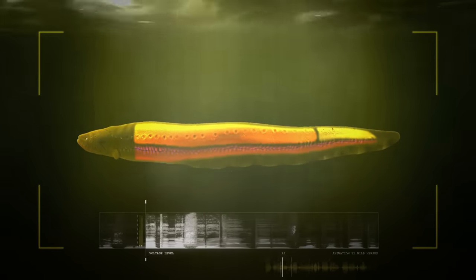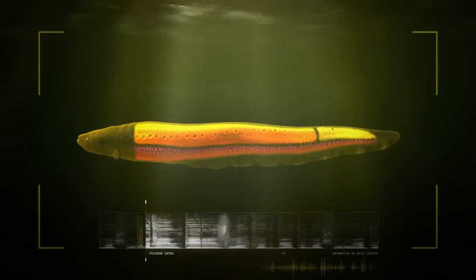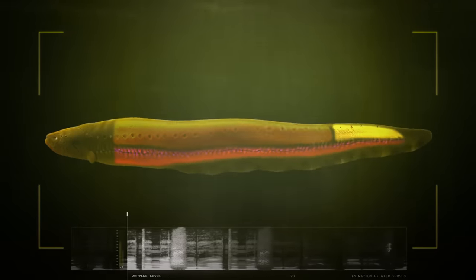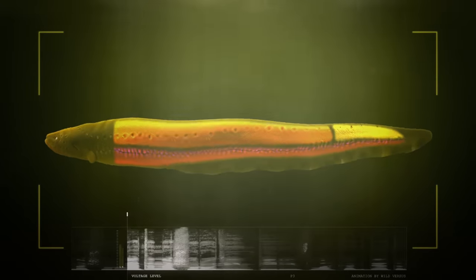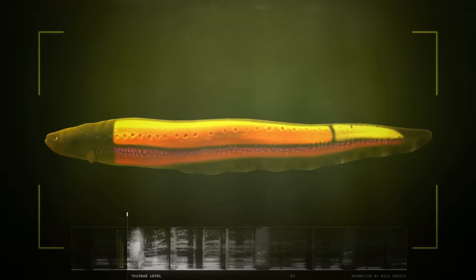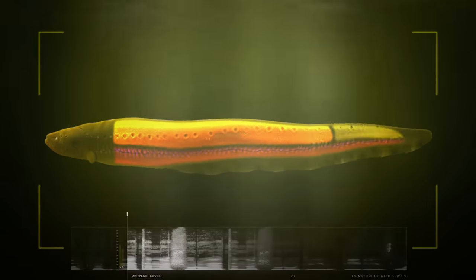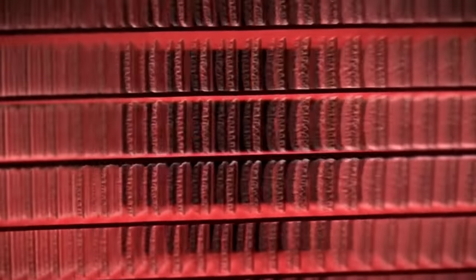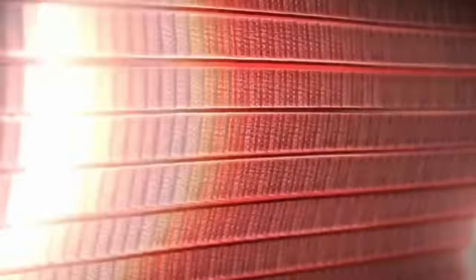The secret to an electric eel's shocking talent lies in three pairs of specialized organs throughout their abdomen: the main organ, which spans half the dorsal section of the eel; Hunter's organ, which runs the length of the eel's underbelly; and Sac's organ, which makes up the dorsal part of the eel's tail. These organs contain hundreds of thousands of modified muscle cells called electrocytes, arranged in perfect rows.